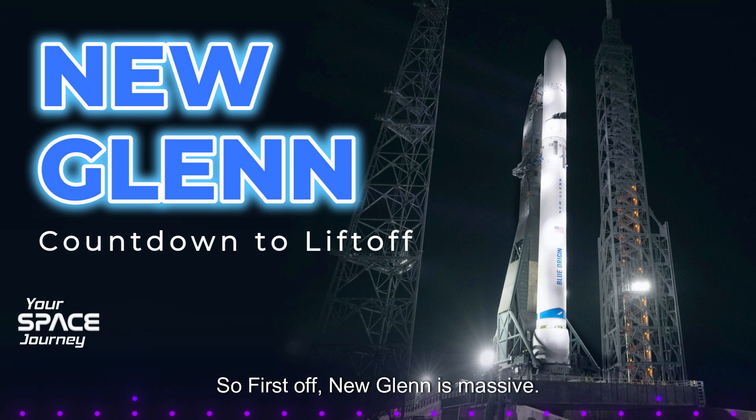New Glenn is massive. It's a two-stage rocket designed to lift truly heavy payloads — we're talking 100,000 pounds to Earth orbit. To put that in perspective, imagine lifting four space shuttle orbiters into space at once. That's mind-blowing.